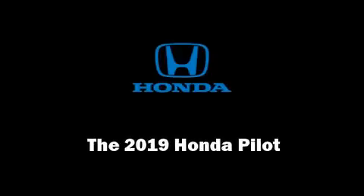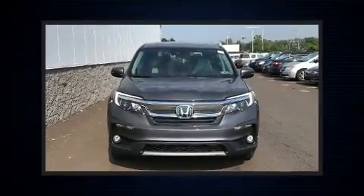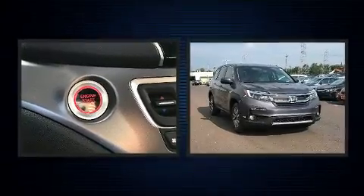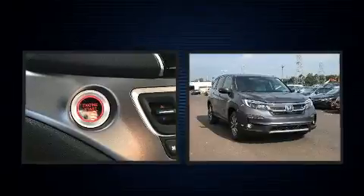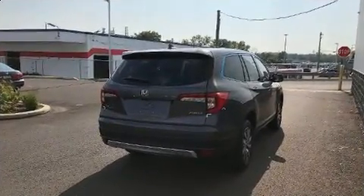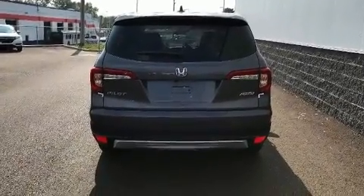Outstanding design defines the 2019 Honda Pilot. A 3.5-liter V6 engine pairs with a sophisticated 6-speed automatic transmission, and for added security, dynamic stability control supplements the drivetrain. All-wheel drive provides for safe passage regardless of road or weather conditions.